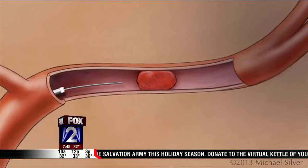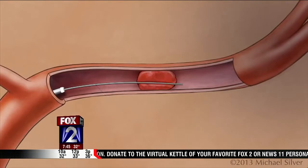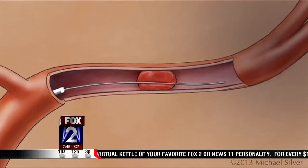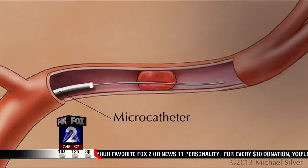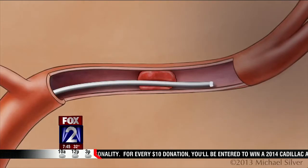A new mechanical treatment for stroke patients shows great improvement in reducing disability after stroke. That's the conclusion of a study in the Netherlands. It's called the retrievable stent, and St. Louis University neurologist Dr. Randall Edgell joins us to explain the process.